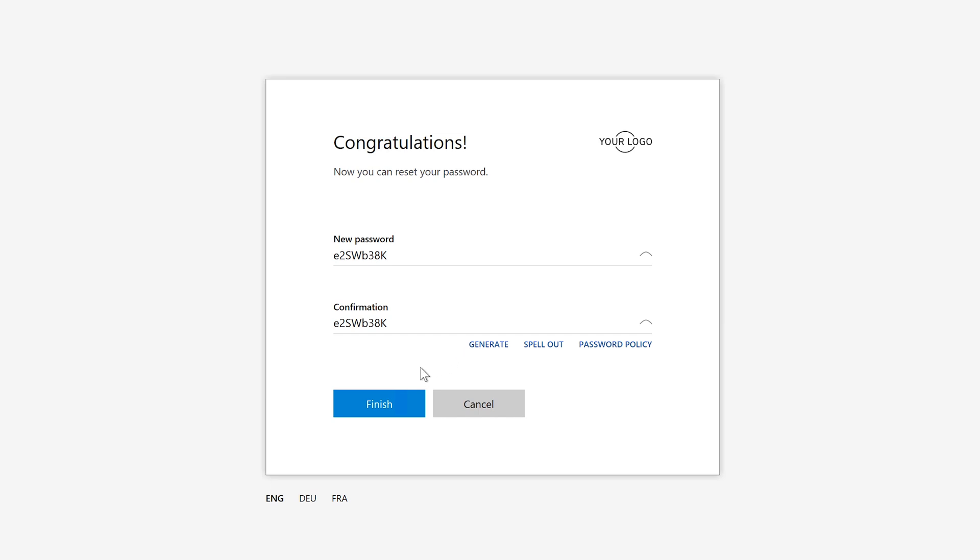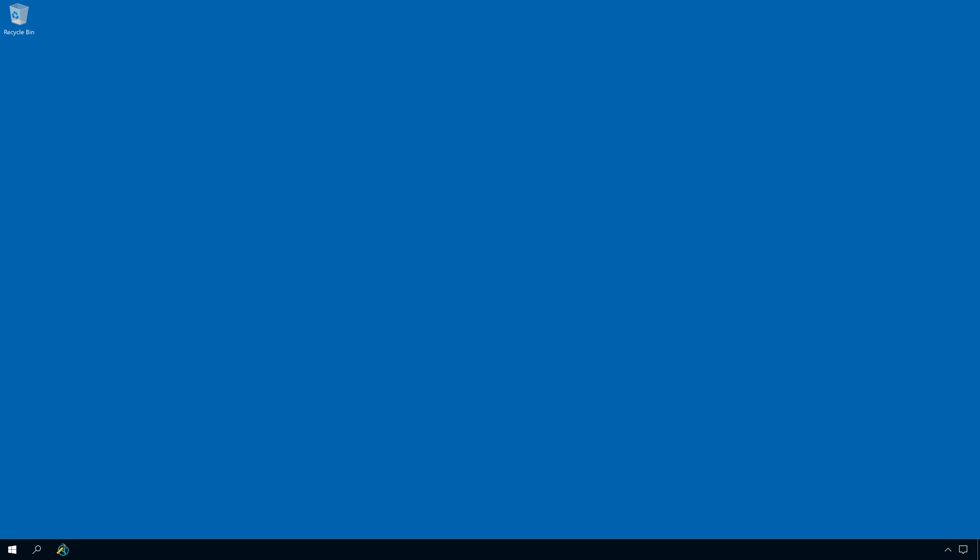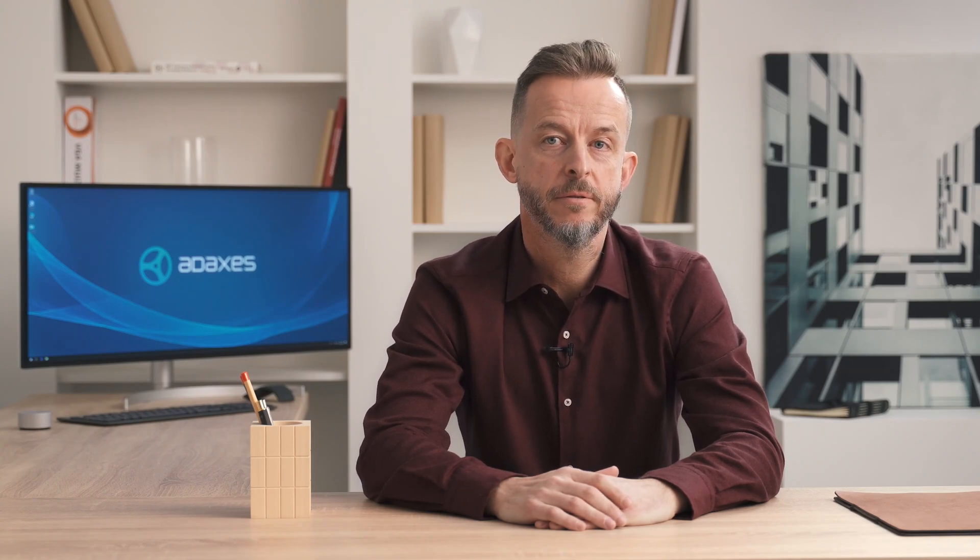Then I can simply generate a new password, and that's it. Now that I've changed my password, I can go and log in just as I normally would. As you've probably noticed, password reset is done through a web-based interface, which means that you can make it available via the internet if you want users to be able to reset their passwords without being on your corporate network.